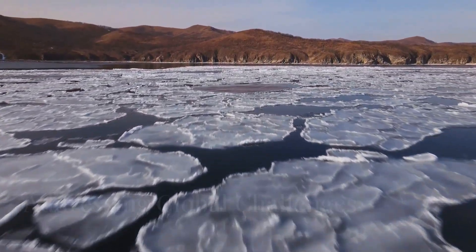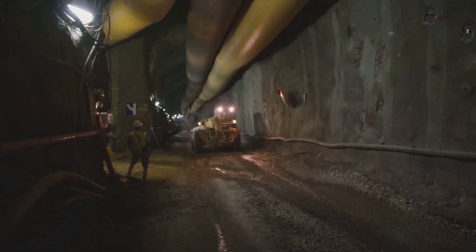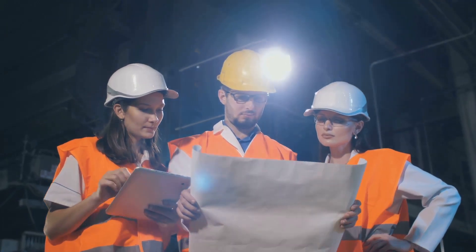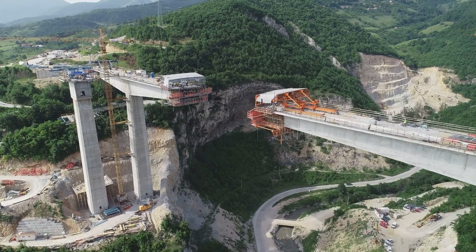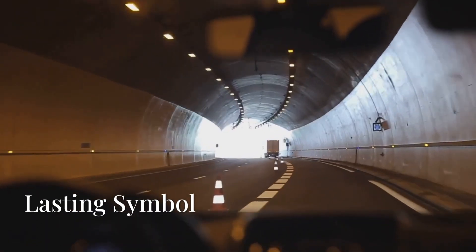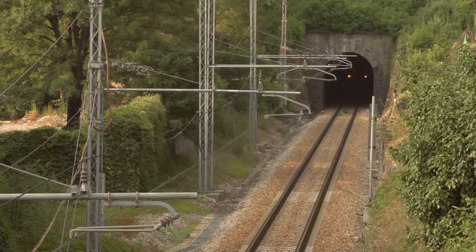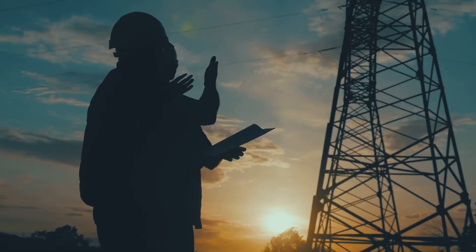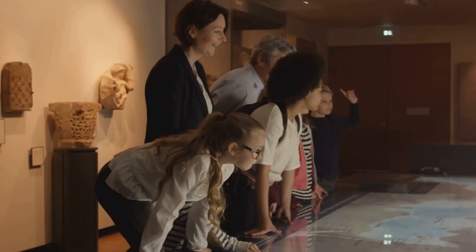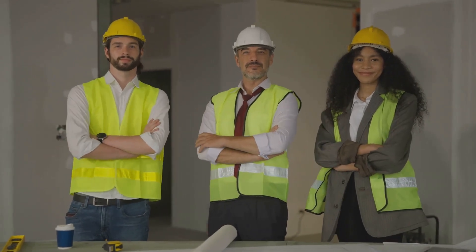As the world continues to grapple with issues such as climate change, urbanization, and the need for sustainable development, the Femernbelt Tunnel offers a glimpse of what is possible when nations come together to pursue a common goal. It is a testament to the power of human ingenuity and a reminder that, even in the face of seemingly insurmountable challenges, we have the ability to create a better, more connected world. When the Femernbelt Tunnel opens to traffic, it will not only transform travel and trade between Germany and Denmark — it will stand as a lasting symbol of what can be achieved when vision, determination, and collaboration come together, inspiring future generations.